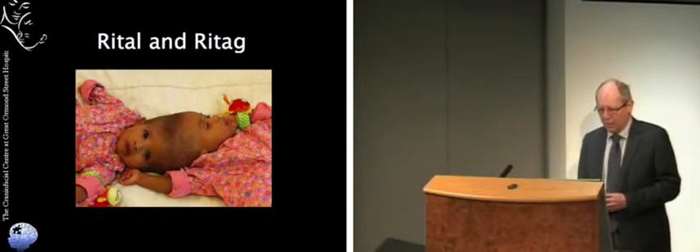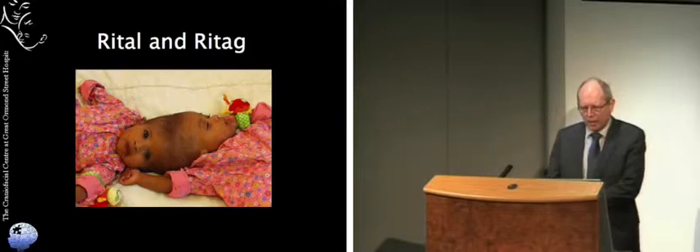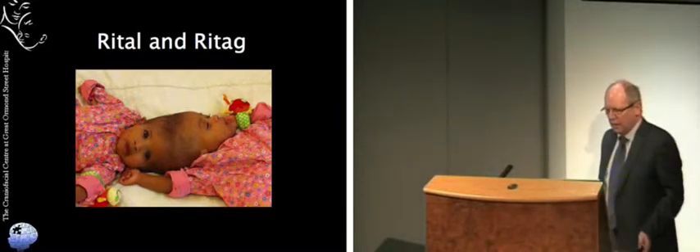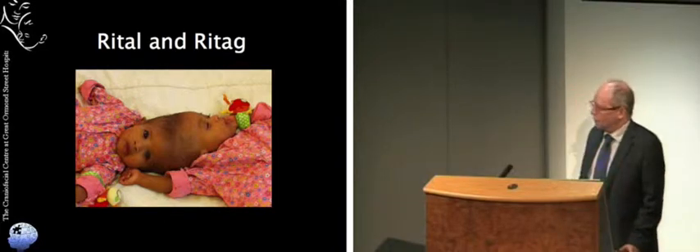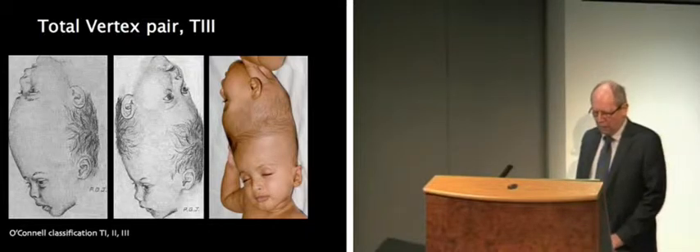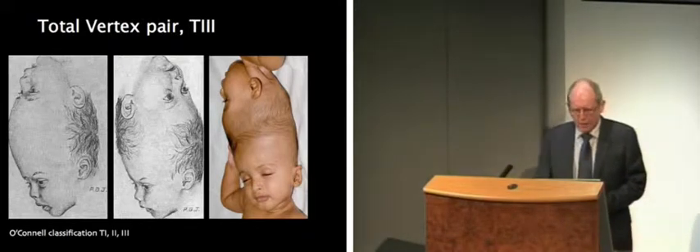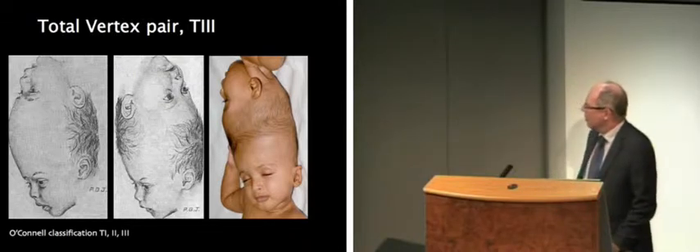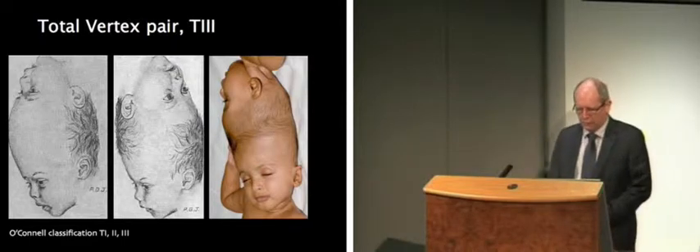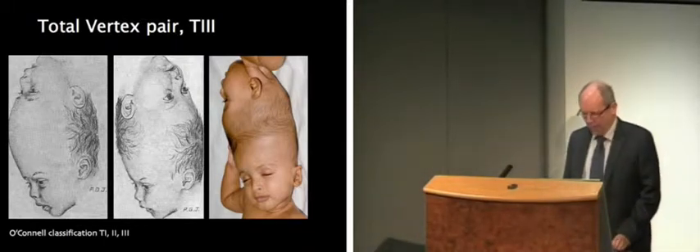At Great Ormond Street Hospital we've actually separated two types of twins joined in this way, but I'm going to concentrate on our most recent case: Rital and Ritaj, two Sudanese children born by caesarean section. Both of their parents were doctors and they got off to a very good start. According to the O'Connell classification they're a total craniopagus set, joined vertically as a vertex pair — type 3 — meaning their heads are twisted through roughly 90 degrees, creating challenges for how the blood vessels are joined and how we would come to separate them.